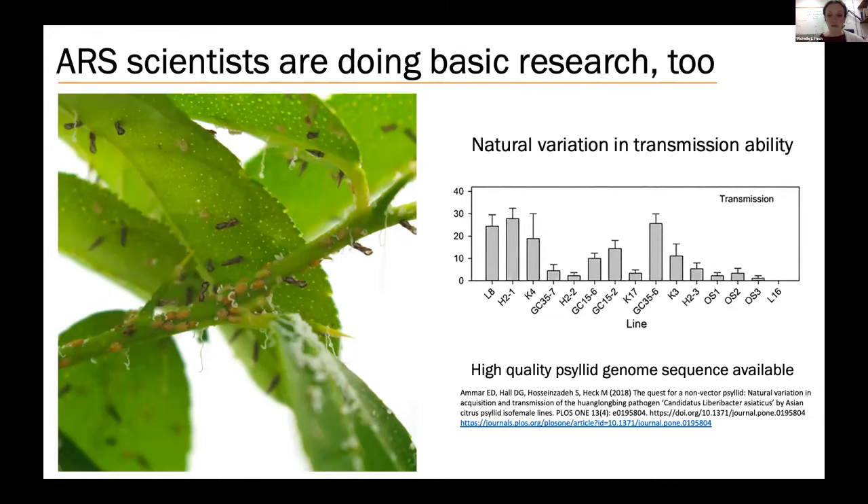ARS scientists are also doing basic research to understand what's happening with citrus greening disease at the molecular level. This type of research will pave the way for novel delivery and novel ways to block transmission of the citrus greening bacterium. Work in my lab is focused on identifying the psyllid genes that regulate transmission. Interestingly, not all psyllid populations transmit the bacterium equally well. This graph shows the transmission rate of 15 different psyllid populations collected in Florida. Some populations, like L8 and H2-1, transmit very well; others, like L16 and OS3, do not transmit at all.